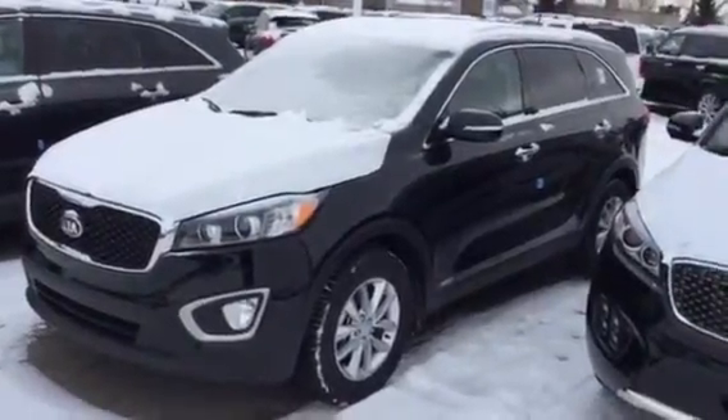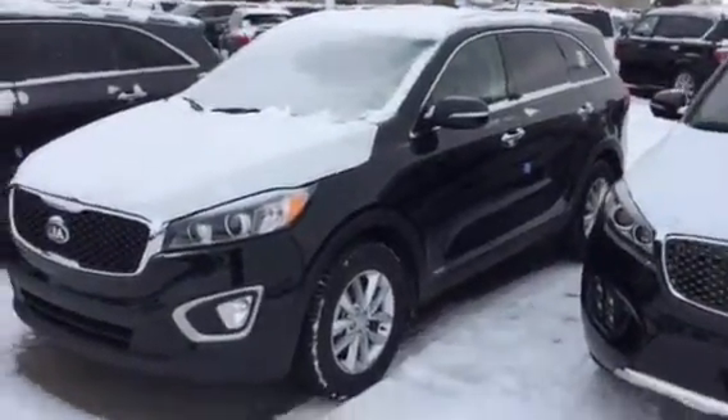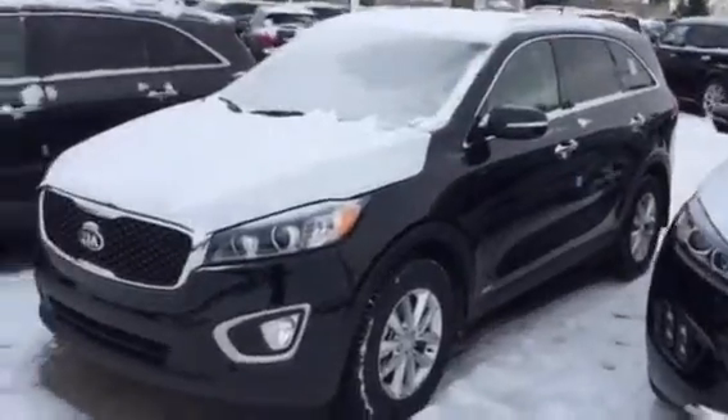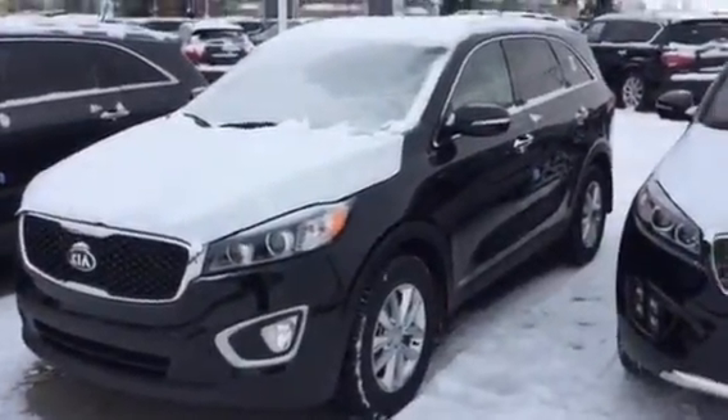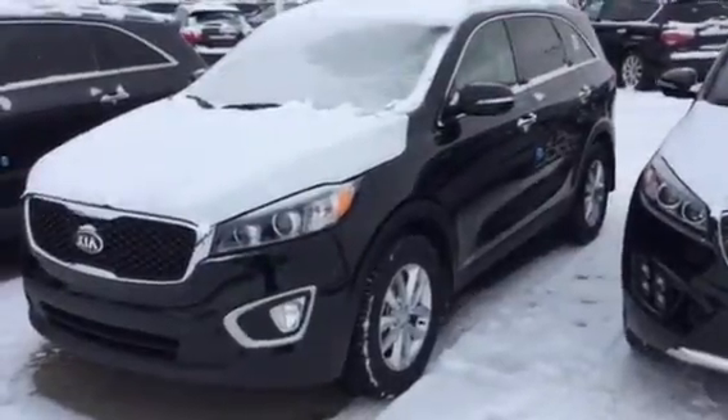Hi Tara, this is Ben from Sherwood Kia. I just wanted to send you a quick video on a black seven-seater Sorento. It kind of occurred to me that was what you were looking for, so I just wanted to show you we had one here.